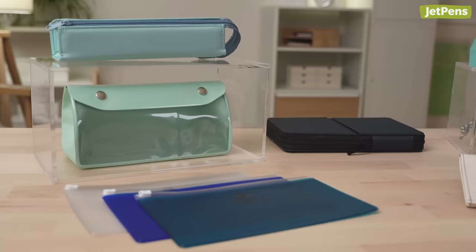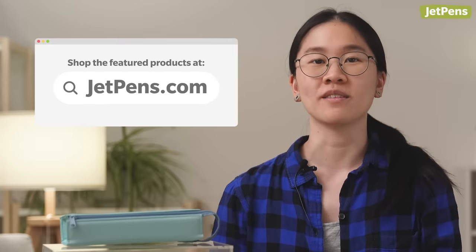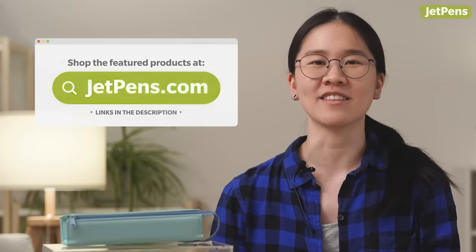Hey everyone, it's your girl Stephanie. In past videos, we've shown you under-hype pencils and pens. Today, we'll be focusing on pen cases that deserve more popularity. All these products can be found at JetPens.com, the place for pen and stationery lovers. If you enjoy this video, remember to like and subscribe to our channel. Let's get into it.